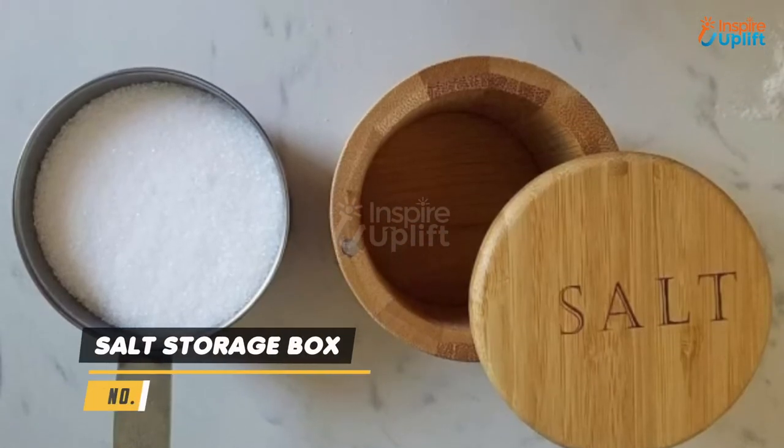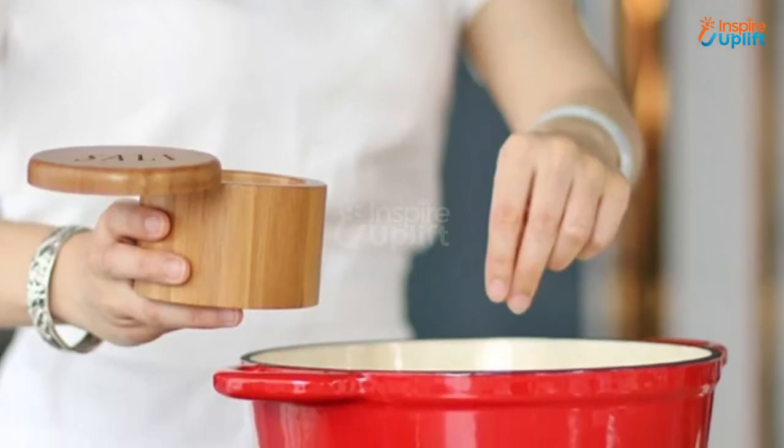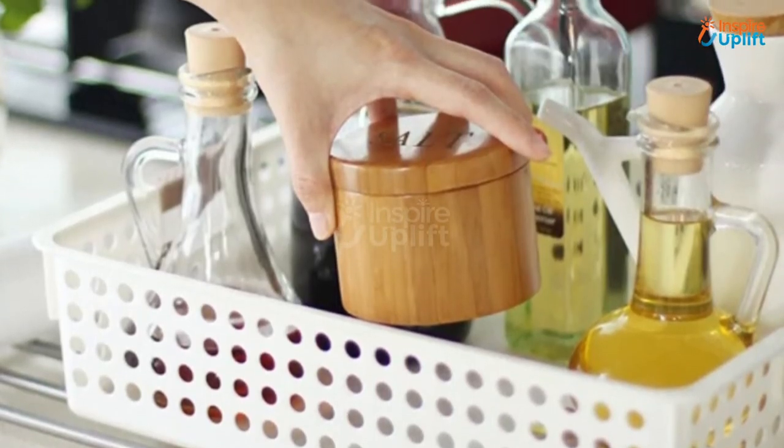At number 8 we have the salt storage box. Its rustic charm adds style to your dining table or kitchen spice section. No matter how much of a hurry you are in, you won't ever mistake salt for sugar with this labeled lid box.